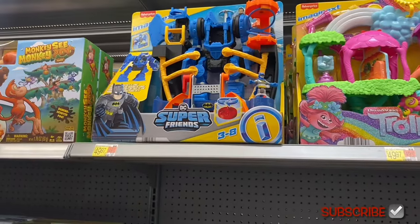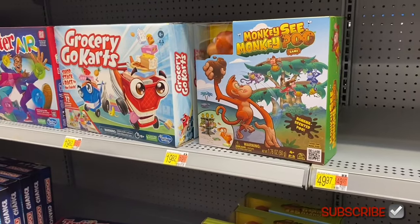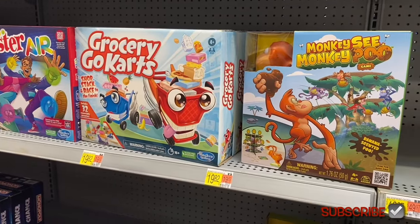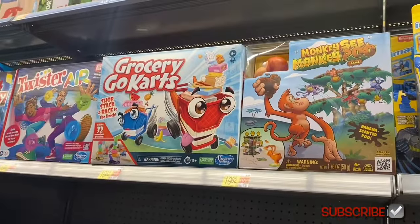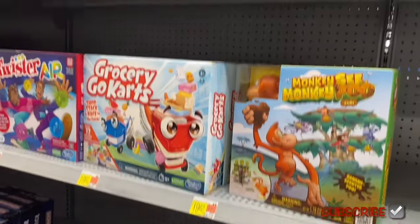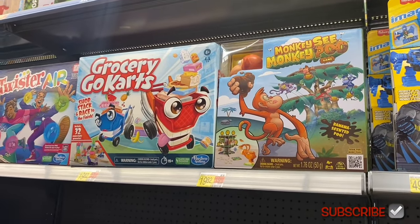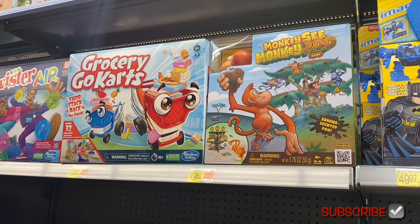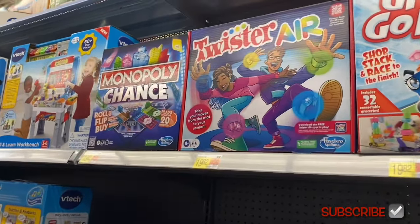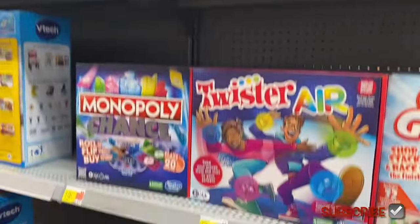They also have DC Super Friends for $49.97, Monkey See Monkey Poo game for $19.82, and grocery go-karts — that'd be fun — for $19.82. That picture kind of reminds me of Supermarket Sweep — I loved watching that show. Let me know in the comments if you know what that show is. They also have Twister Air and Monopoly Chance.